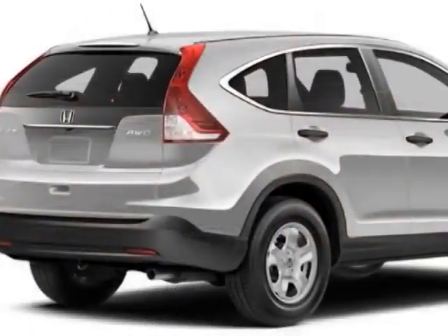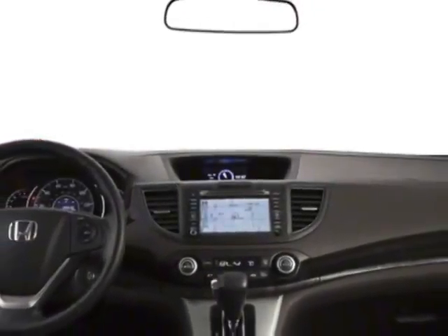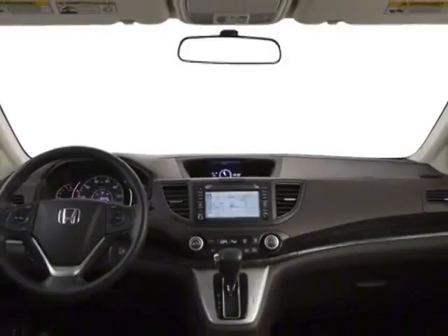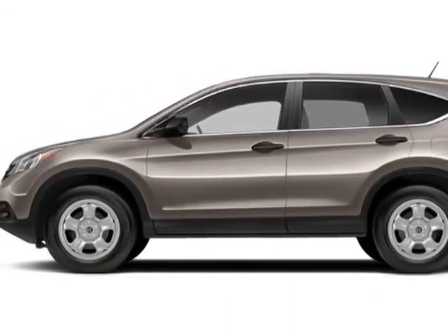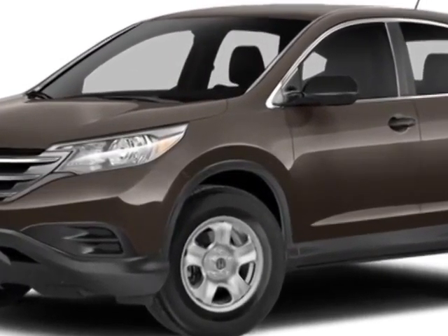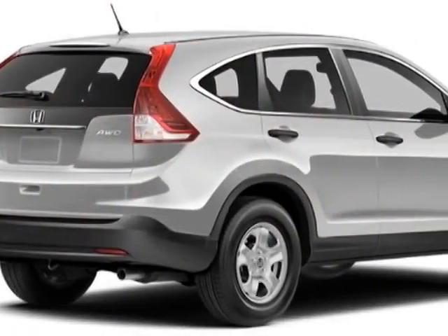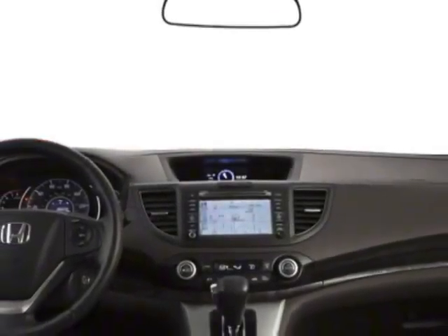This vehicle gets an estimated 23 miles per gallon in the city and an estimated 31 on the highway. This CR-V boasts a 2.4-liter in-line-four engine and has a 5-speed automatic transmission. Additional options for this vehicle include power locks, steering wheel radio controls, tinted windows, and keyless entry.